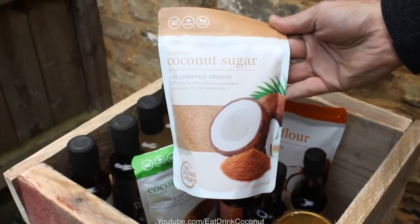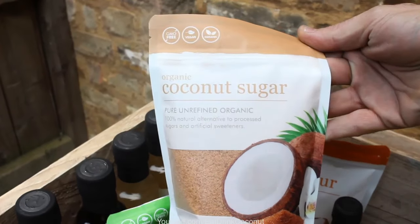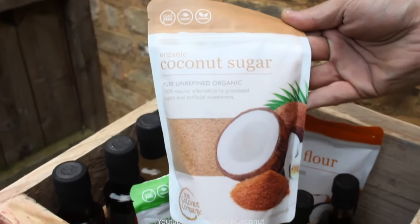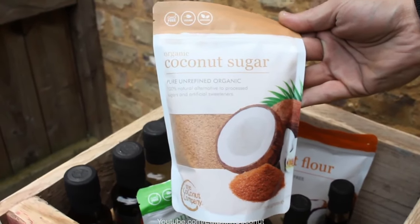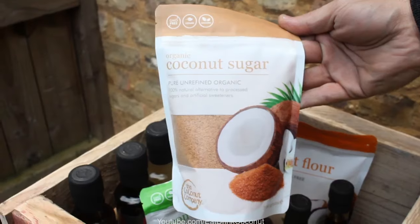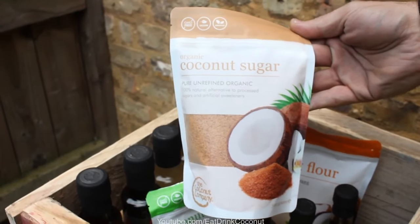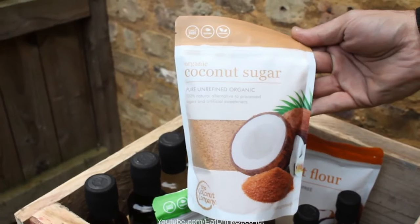The sap is collected from the blossom and then dehydrated over low heat. Initially you'll get a coconut nectar, and if you dehydrate that longer, you end up with the coconut sugar. It's a very low GI content of 35, less than half of what refined sugars are.